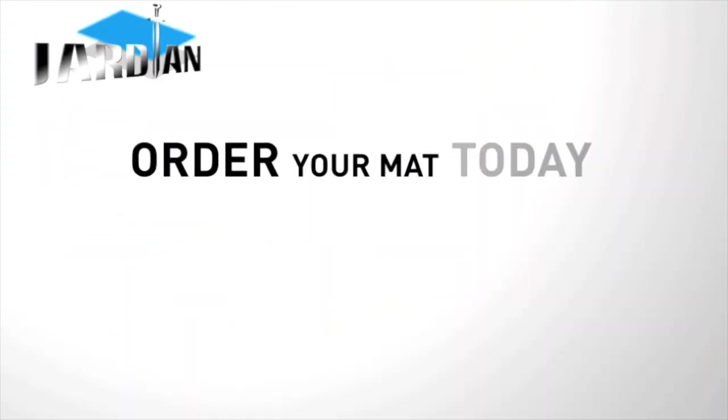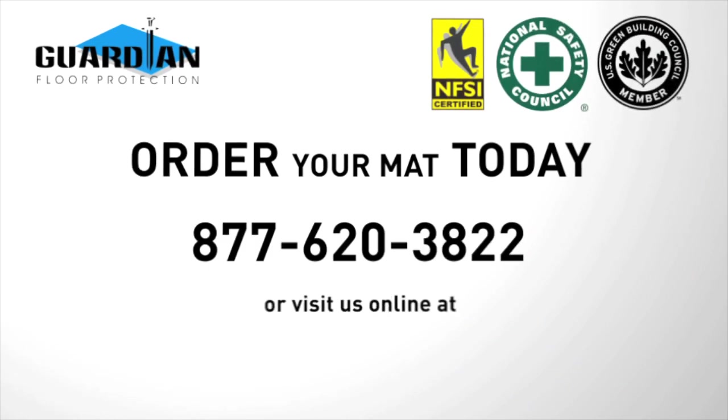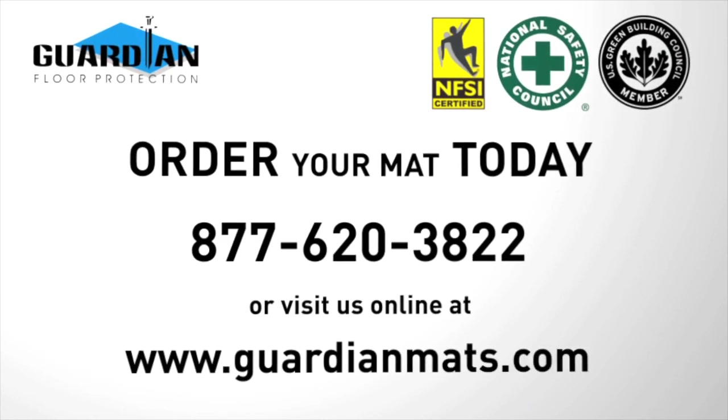For more information and to start ordering your mat today, contact our sales representative or customer service expert, or visit www.guardianmats.com.